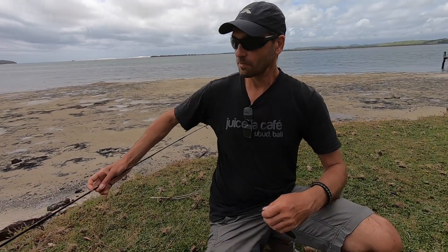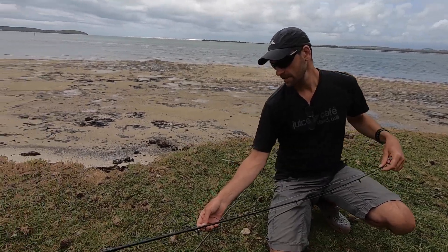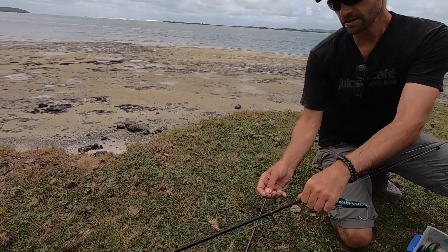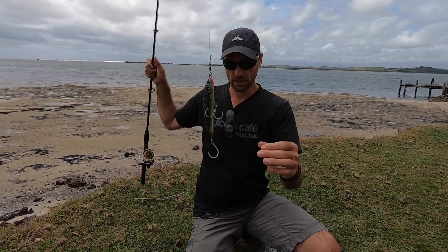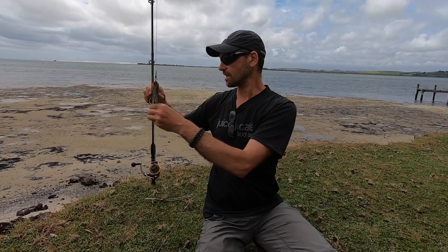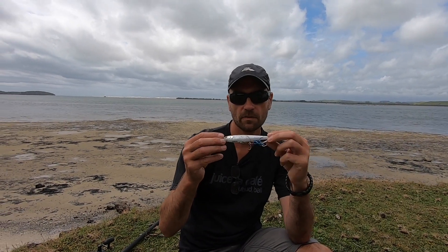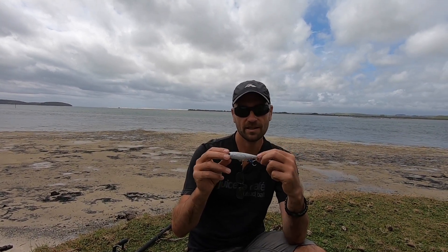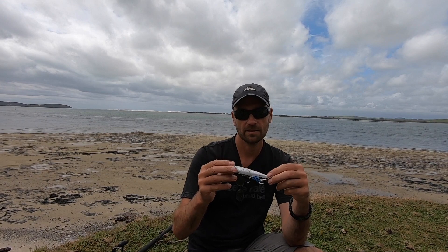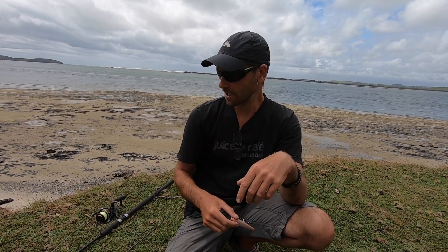I've got my stick bait rod here — it's a Daiwa Saltist and a Daiwa Big Game reel. I'm going to cast the stick bait out today a few times and see what happens. If nothing happens I still have a smaller one, which I've shown a few times on my videos when I was out kayak fishing. This one is one of my favorites — it's a bit small so it catches a lot of kawai, but it also hooks into kingies. That's a Fish Wing in pink. I love pink and white — best color for kingies. So I've got these two stick baits and I'll give them a try.